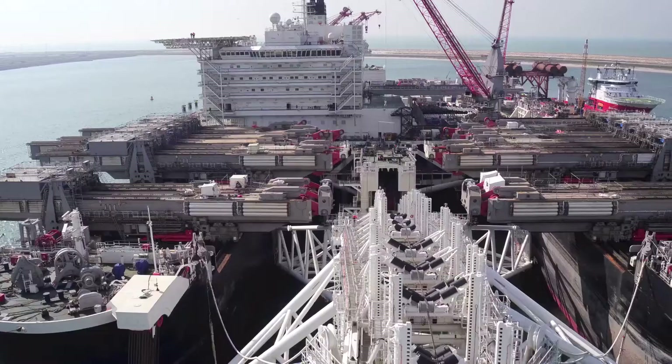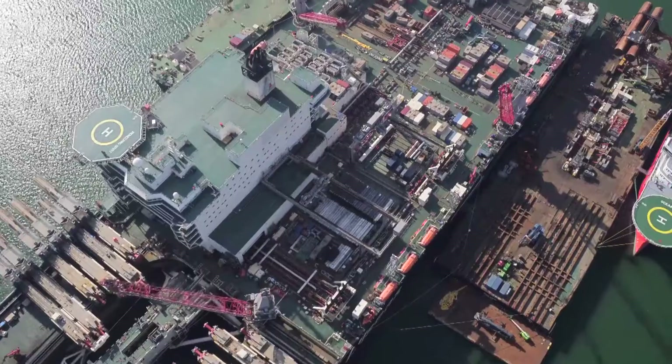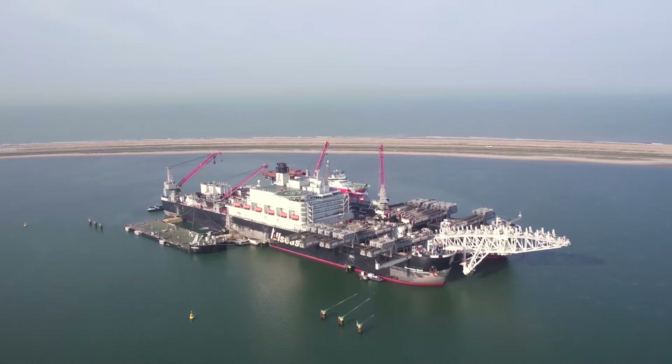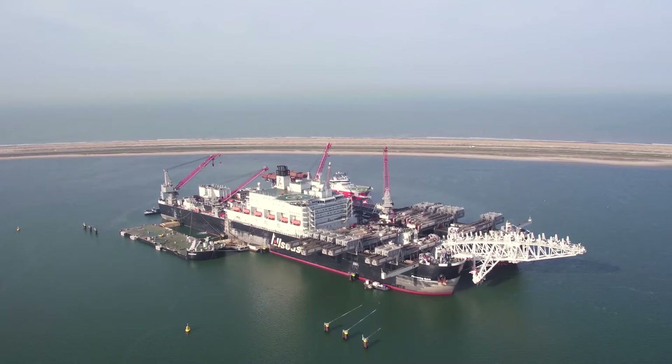It is 477 meters long, 124 meters wide, with a maximum displacement of 1 million tons. This is Pioneering Spirit, the largest pipe lay vessel on the planet.